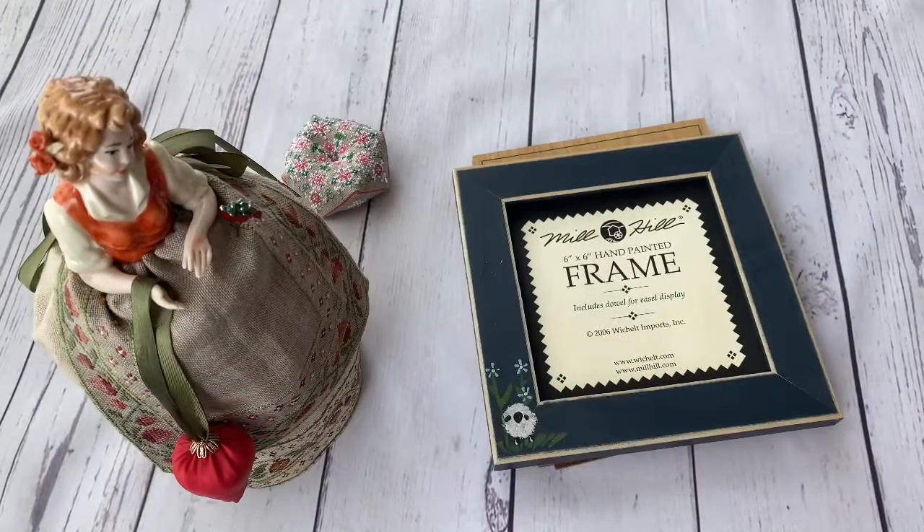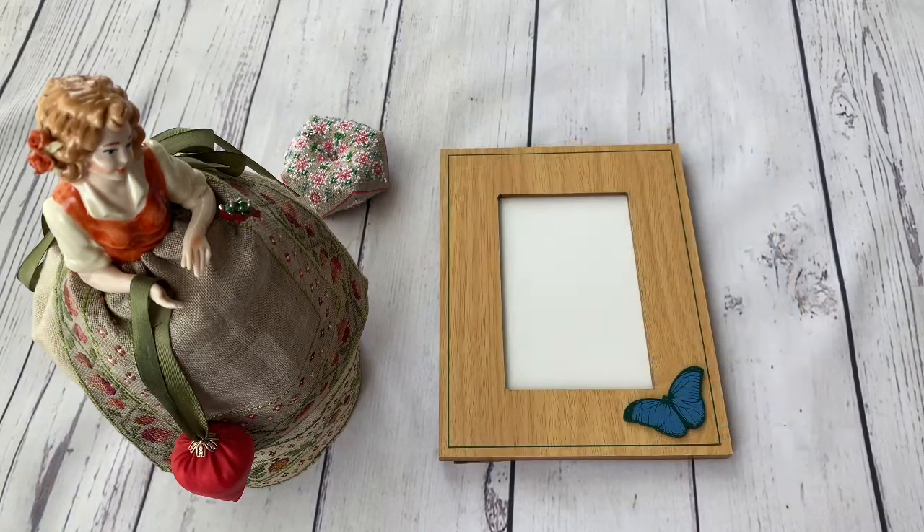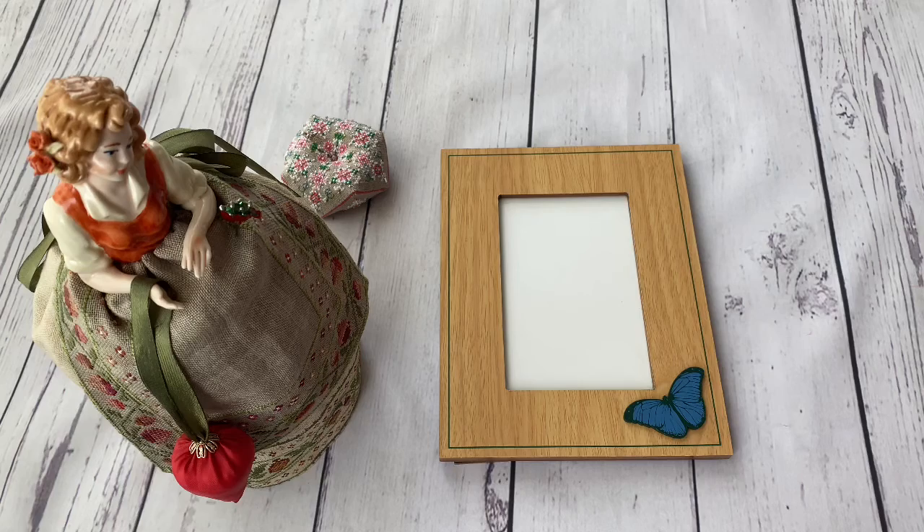The next items are some frames I managed to buy. The first one is from Mill Hill with a nice shape and hand-painted flowers. I like such frames — I haven't decided what I'm going to put in here, but I bought it because I liked the painting a lot. And one more frame is a cheap one with a butterfly. I don't have any plans for it yet, but if I find something nice to frame in it, I will.